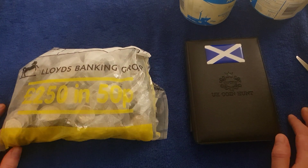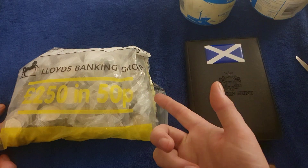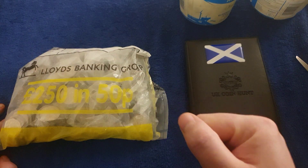Hello and welcome back to another one of my coin hunt videos. Today we have 250 pounds worth of 50 pees. We've got them from Olympic Bank and it looks like they're all sealed bags, which is unusual.